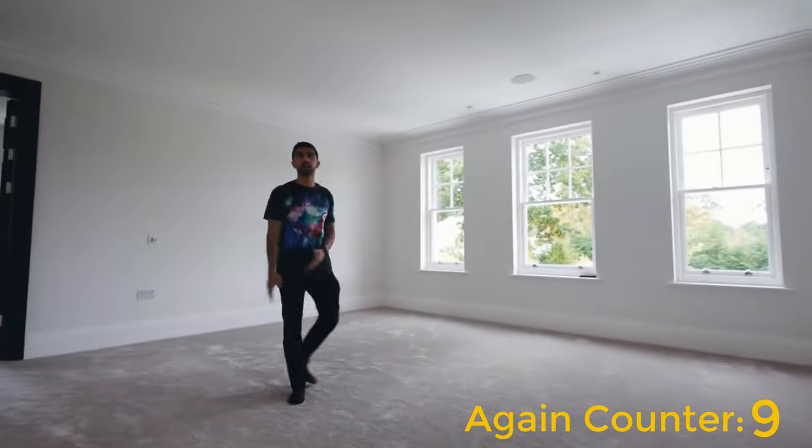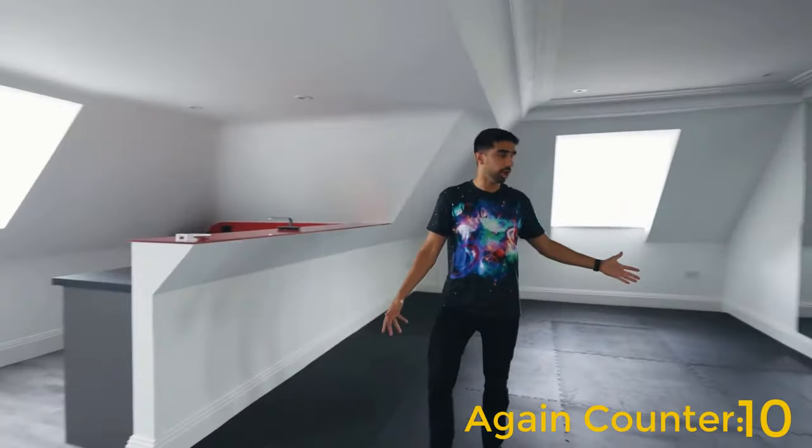Very empty right now, but we have got what is soon to be an awesome gym.